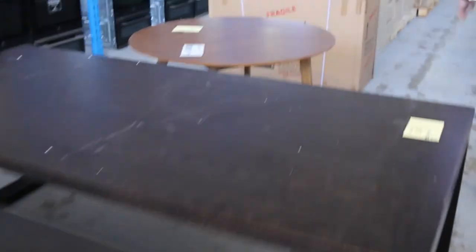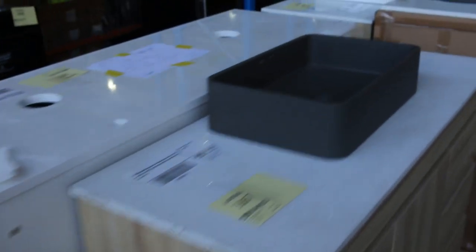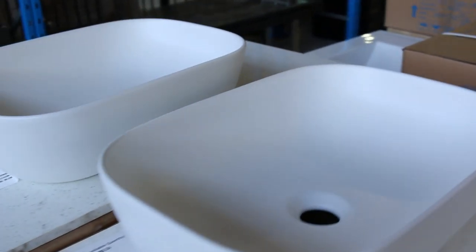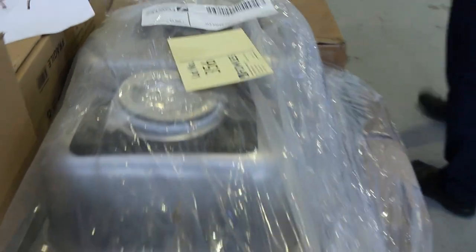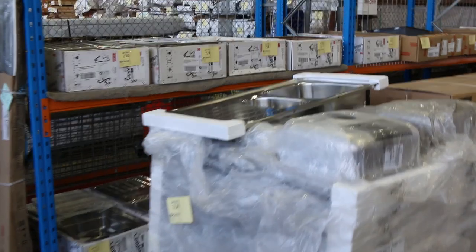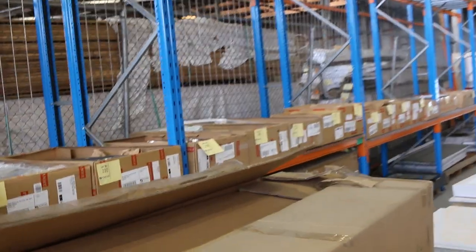Down through here we've had a big delivery of freestanding vanities as well — lots of 1,200 freestanders, and also I think a 900 freestander with beautiful stone tops and ceramic bowls. Lots and lots of that stuff has come through. Also a couple of unreserved pallets of sinks and vanity basins. Down through here, mountains of Frankie Sinks — all different styles, a couple of black ones and lots of stainless steel ones. They'll be good fun.